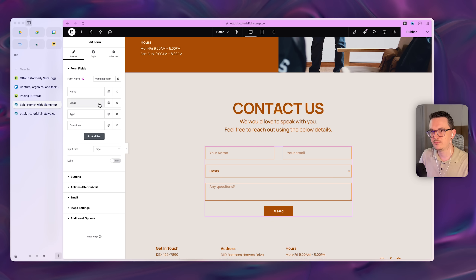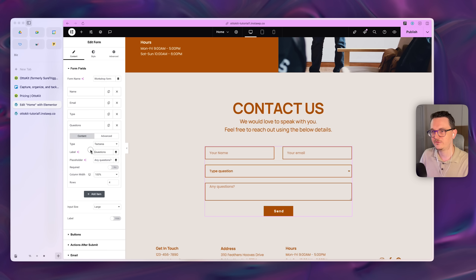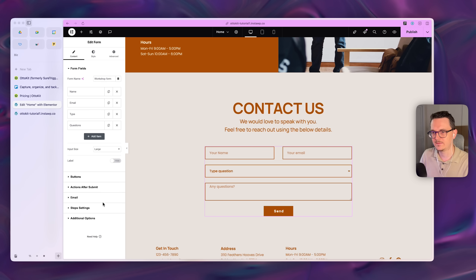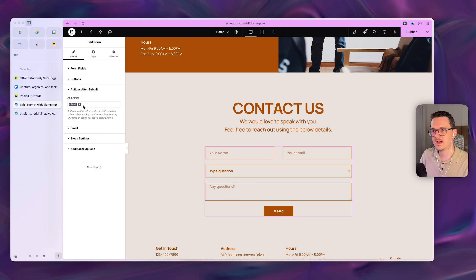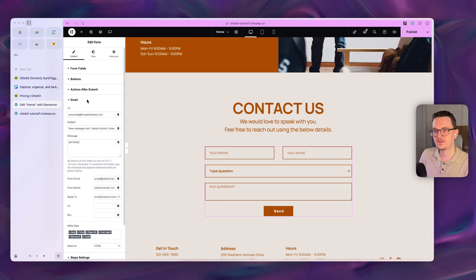What I have prepared is a simple form with a name field, an email field, a type field with a dropdown, and a text area field. In Actions After Submit I only have email set up — just make sure it's an email address you can actually receive on. The default settings are fine.